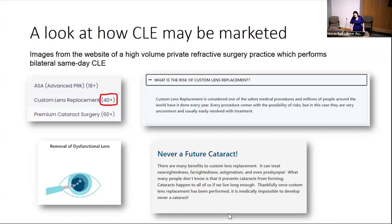Screenshots from a refractive surgery practice website in Oklahoma City illustrate how this surgery is being marketed: targeting people over 40, framing the procedure as treating a 'dysfunctional lens' and preventing a future cataract — a very optimistic spin on an elective procedure. Their FAQ about risks of lens extraction doesn't specifically mention any risks including retinal detachment — it just says risks are very uncommon. This is some of the information patients may come in with.